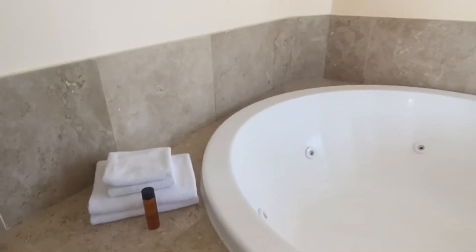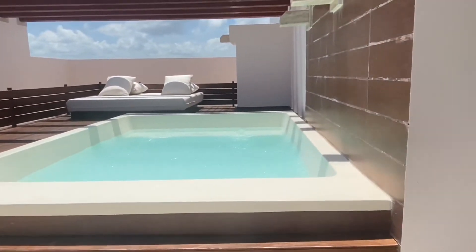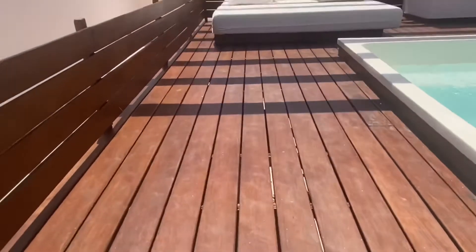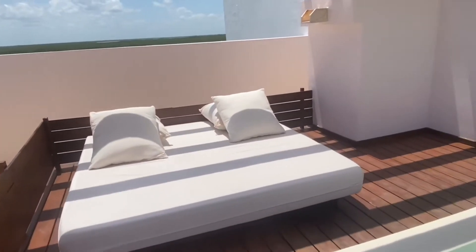Here is the couch with a coffee table, and over here is the jacuzzi. The windows to the right open up to the outside which is very nice. Here is our dip pool — this is all for us which is really nice — and then there's a little bed up here.